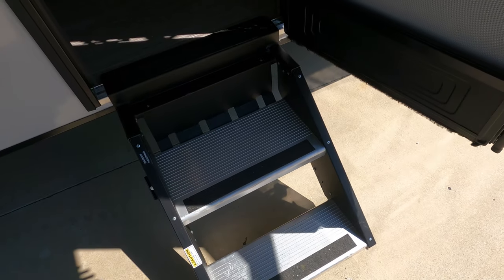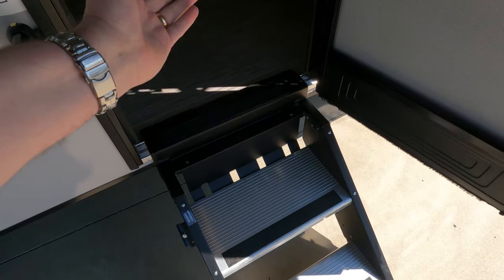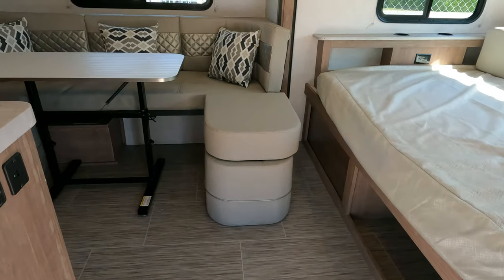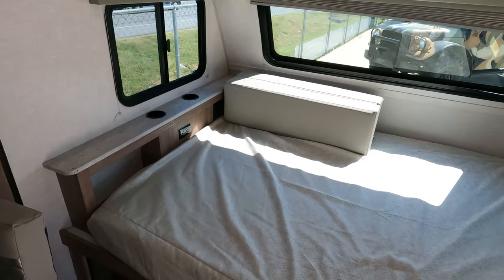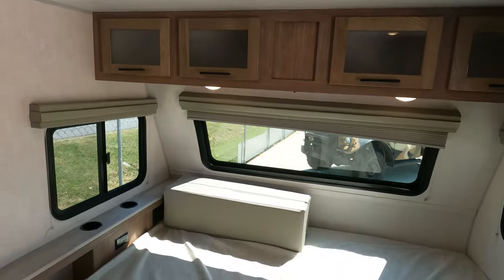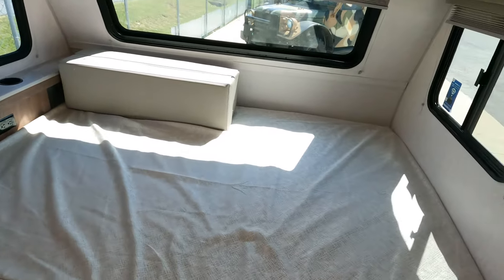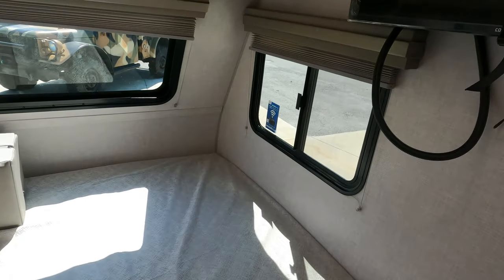Of course you've got the Sure Step system — these steps, instead of folding along like traditional steps, actually flip up and go inside the camper so you don't have to worry about dragging them on a low spot. I like the 19.8 because it's designed for small families. You've got a stationary queen bed in the front for the parents, and I love the colors in here — very light, open, and airy. Even though it's a smaller camper, the slide-out gives you a lot of room. You've got an optional 12-volt TV, day/night shades.